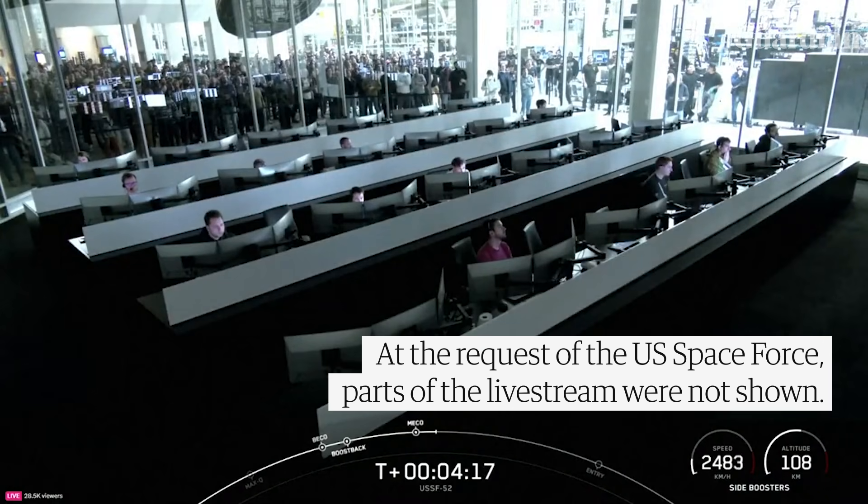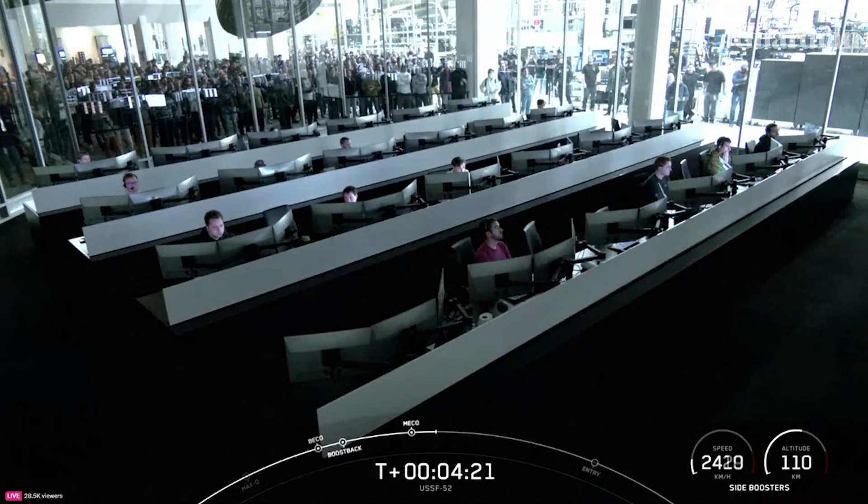And there we were also able to see and hear the call-outs for the side boosters' boost-back burns concluding.